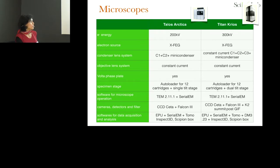We have a Falcon 3 and the CETA on the Arctica. We generally use the Falcon 3 in counting mode for data acquisition, and in linear mode for screening. On the Titan, we have Falcon 3 and the K2 post-energy filter. We very seldom use the Falcon 3 on the Titan — we basically used it only when the K2 broke.